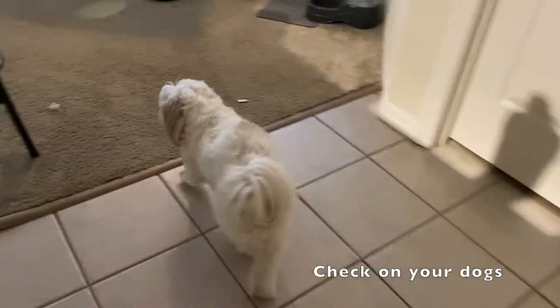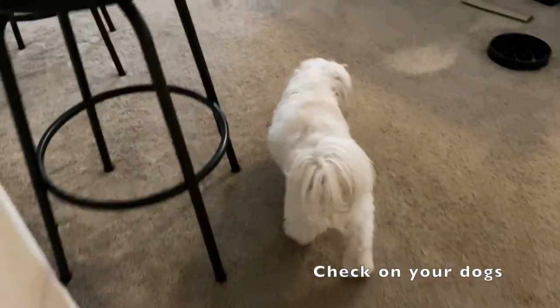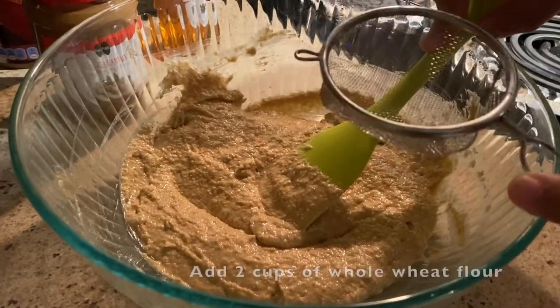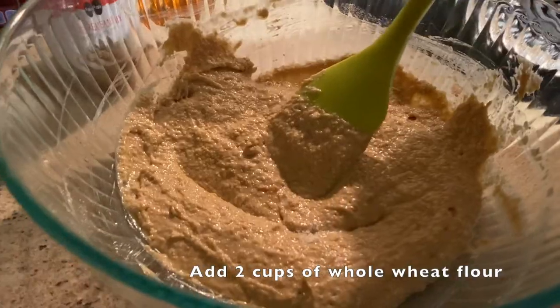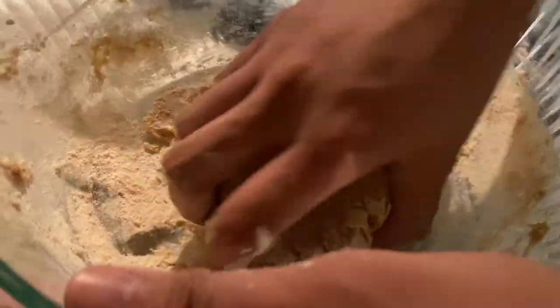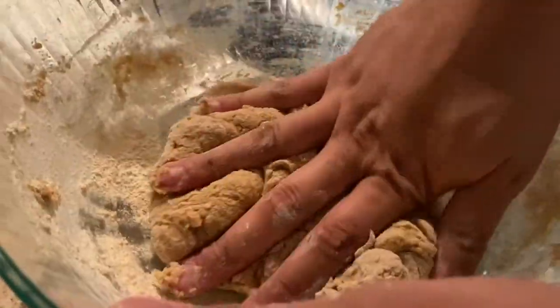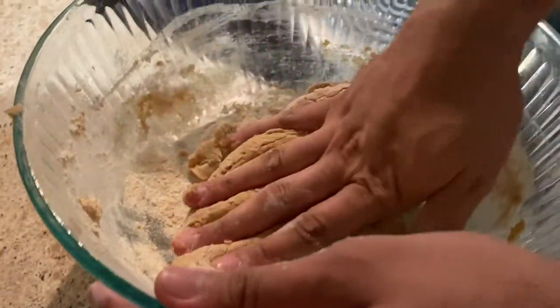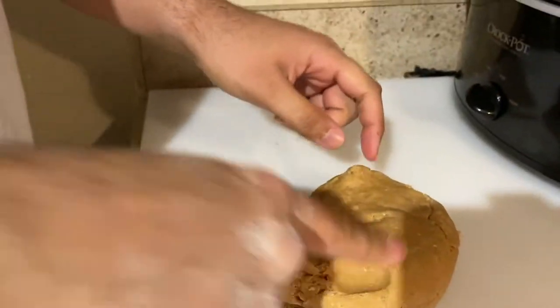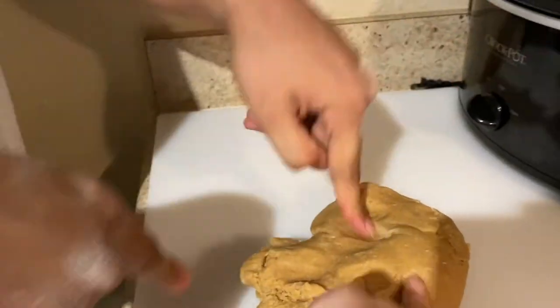Somebody took Goku's bone — there's going to be a fight! You can't have Goku's bone. And last but not least, we're going to add two cups of the whole wheat flour. It starts to get thick, so use your hands — makes it a little easier. What does it feel like? It feels like Play-Doh. So now we're rolling it down to one-fourth inch thickness.